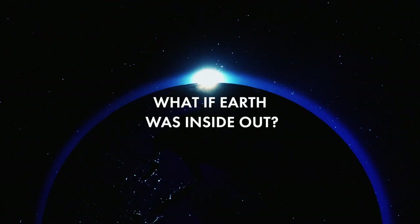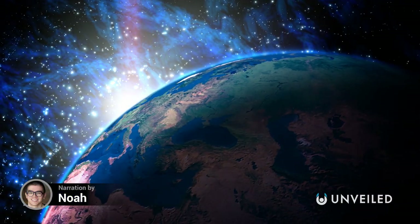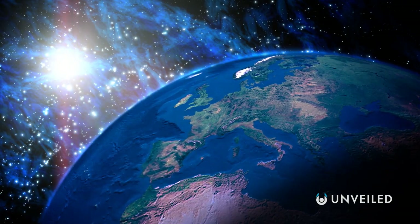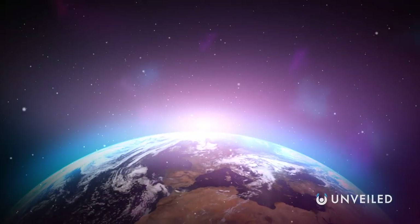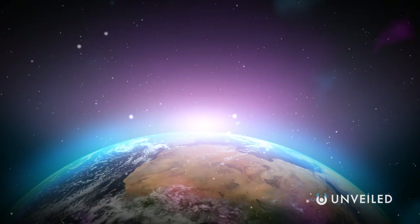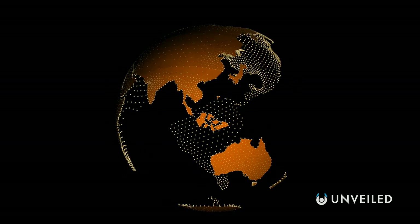What if Earth was inside out? Of all the planets in our solar system, Earth is uniquely friendly to life. It's in a habitable zone around our sun, has enough water, and has an atmosphere to protect us from harmful solar rays. It seems like our planet is perfectly set up to support us, but what if everything suddenly swapped? This is Unveiled, and today we're answering the extraordinary question: what if Earth was inside out?